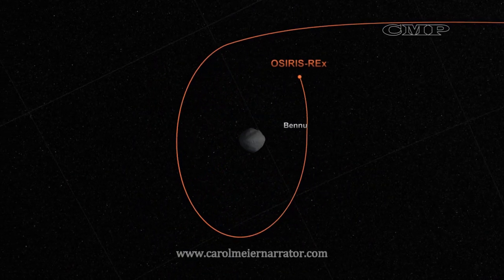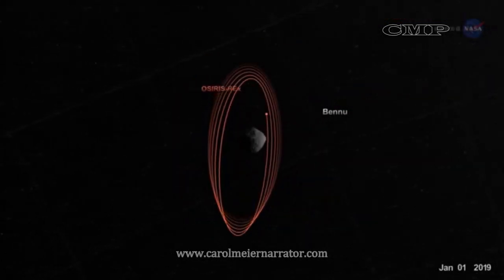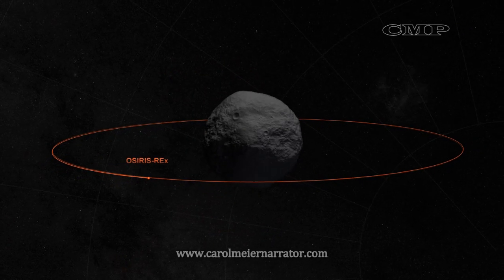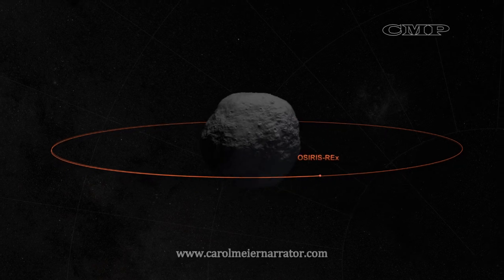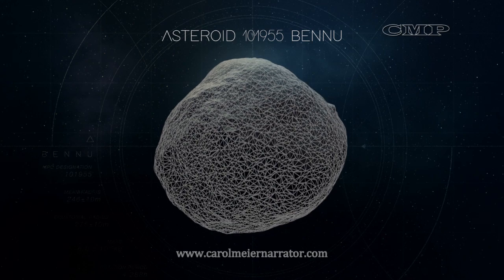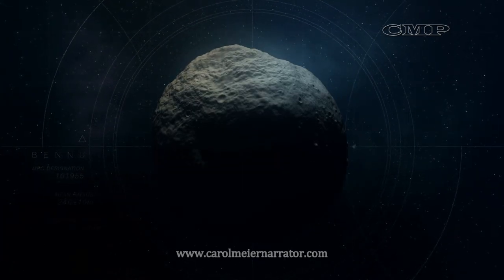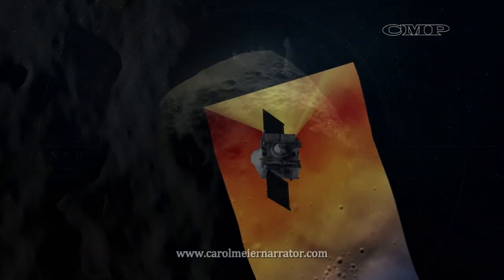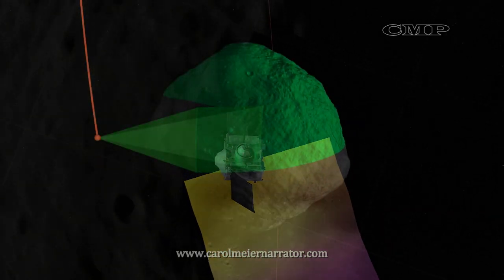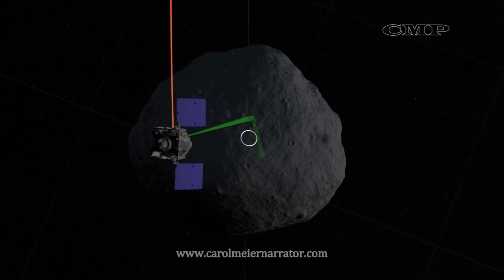The spacecraft will need to slow down to an approach velocity of just 0.45 miles per hour. Beginning October 2018, OSIRIS-REx will survey the asteroid for about a year, mapping it in total and identifying strange or unique geological features. It will use its instruments to create a 3D map of the asteroid's surface — a high-resolution global dataset containing color images, altimeter data, and spectrographic data — and select an ideal spot to retrieve a sample.